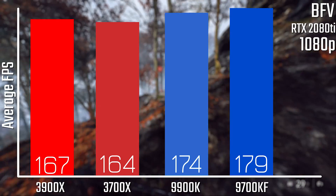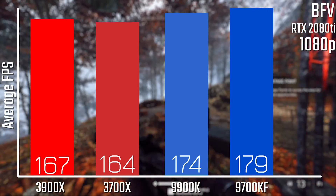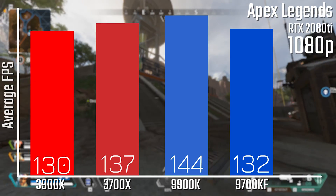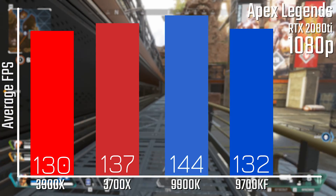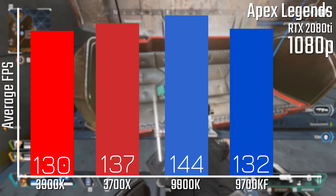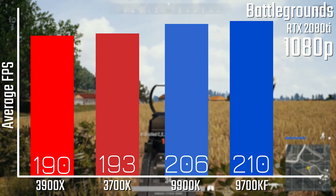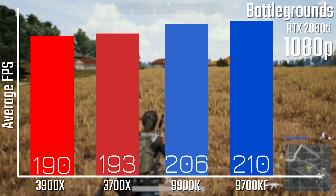Let's take a look at some numbers. Starting off with Battlefield V at 1080p on Ultra settings with DirectX 12 enabled, the 9700KF has a pretty decent lead over the 3700X. These are 1080p results — check the website for minimums and 1440p and 4K results. With Apex Legends, it's a bit of a reversal — the 3700X is a tad faster than the 9700KF, with the 9700K actually being a little bit faster than either. When it comes to PUBG on Ultra settings, the 9700KF edges out the 9700K just slightly, with the 3700X being about 17fps behind — a reasonable margin, although not massive.